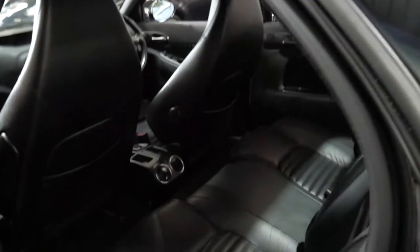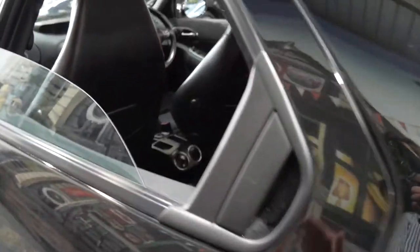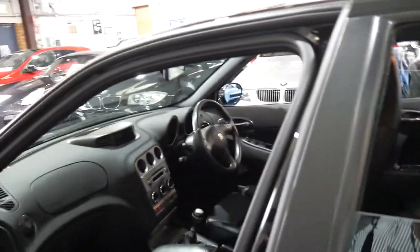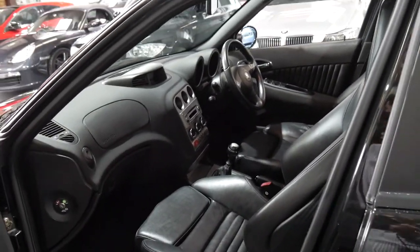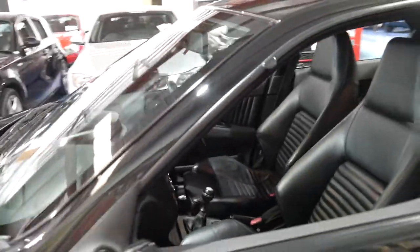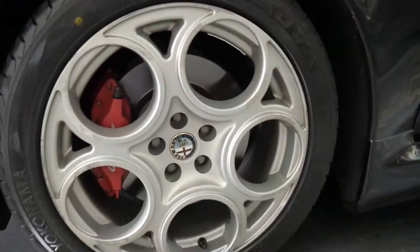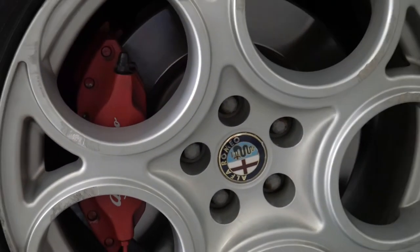It would suit a collector or enthusiast. It's got an incredible service history to it, as you would have seen in the photos, and I have driven it and it drives beautifully. It really is a very impressive car. The tyres even look brand new — someone's really loved this car.